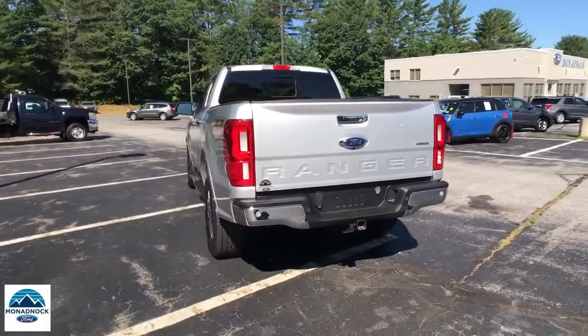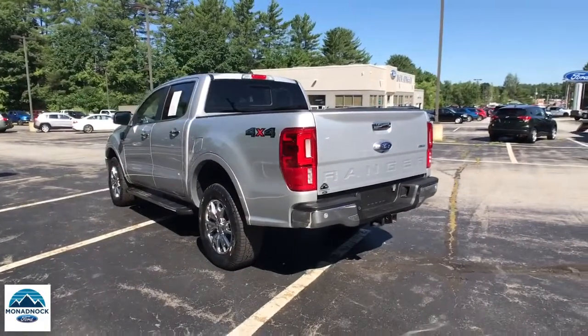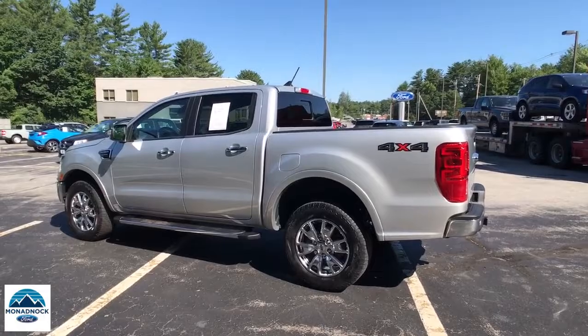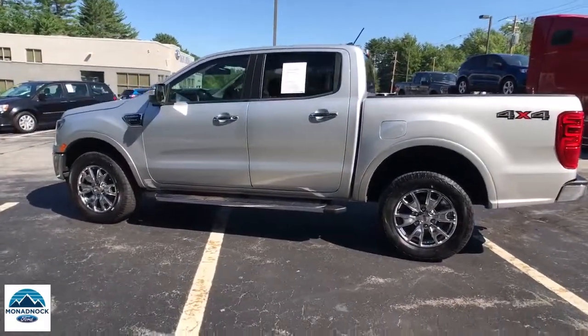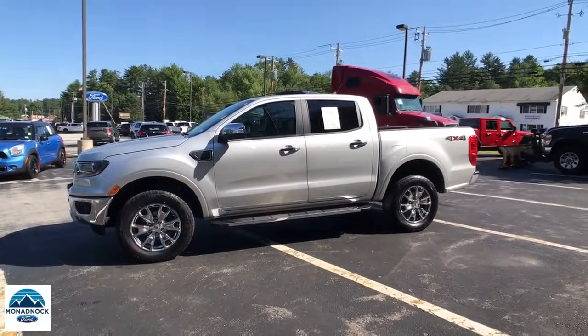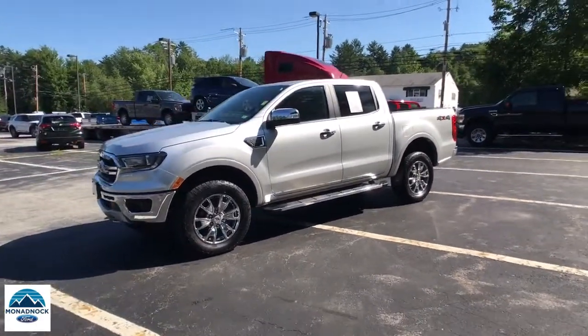These are just some of the great options this vehicle comes with: keyless entry, navigation system, fog lamps, adaptive cruise control, power passenger seat, remote engine start, heated front seat, trailer hitch, power driver seat, and electronic stability control.